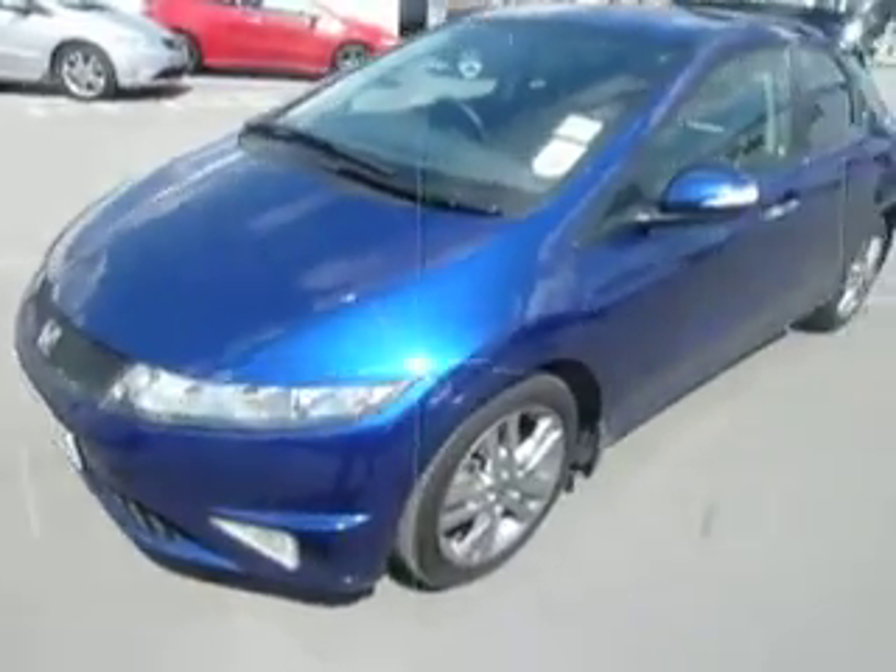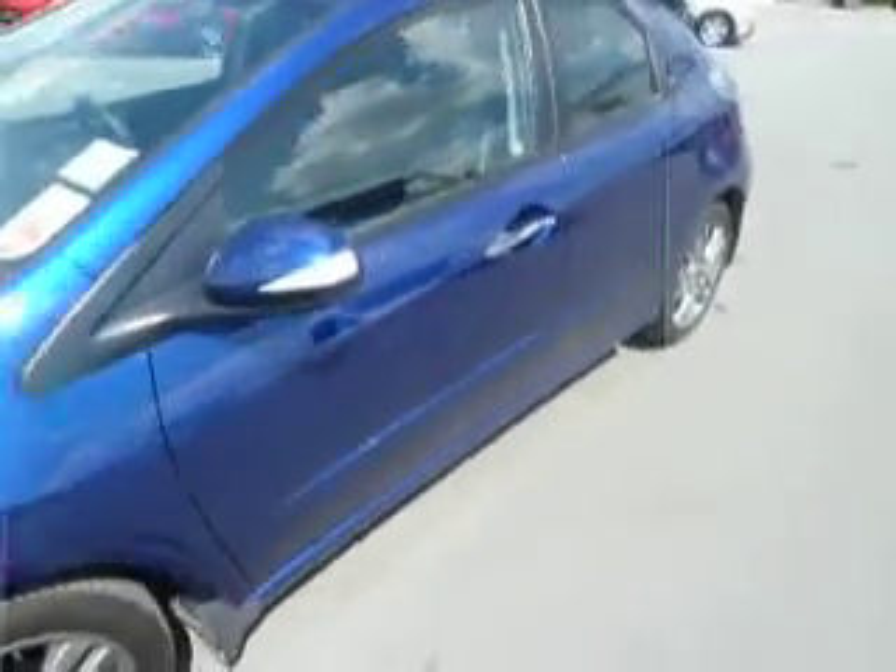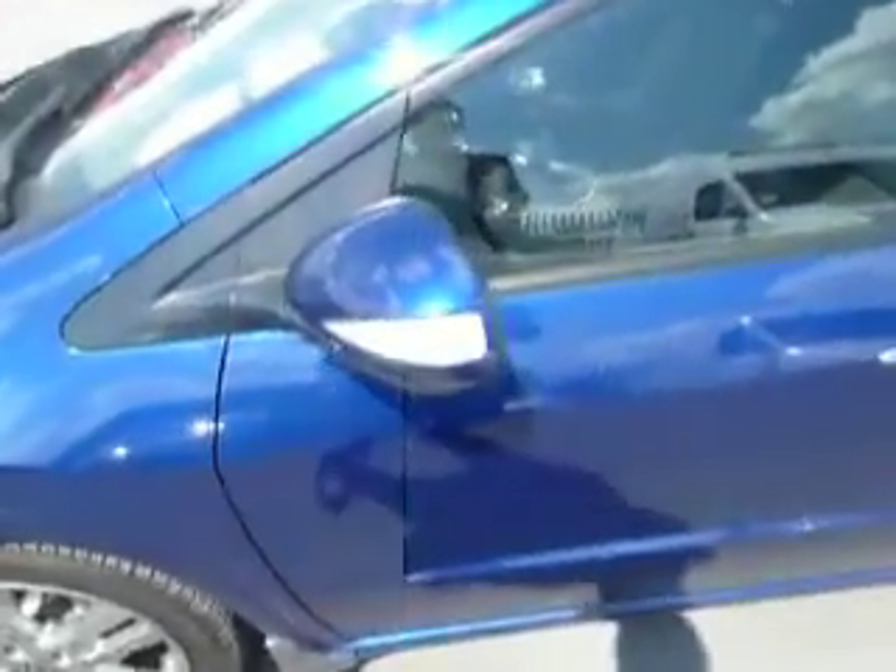It has front fogs as standard. Lovely smoke grey alloys which do look superb against the deep sapphire blue. Indicators are integrated into the electric heated folding wing mirrors as well, for added safety.